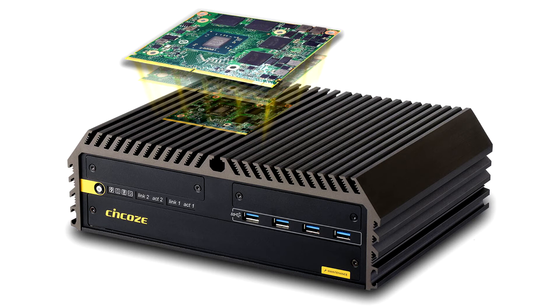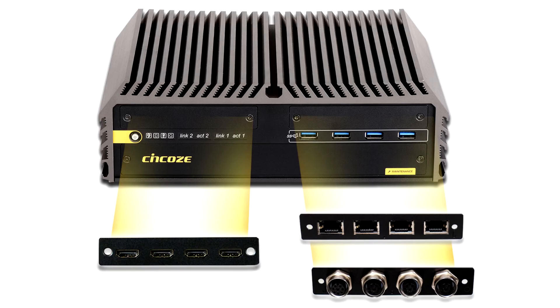It has abundant I/Os, including 4x COM, 2x GbE LAN, 8x USB, 1x HDMI, and 1x DVI.